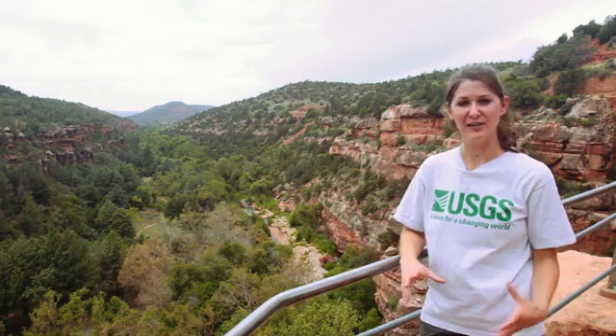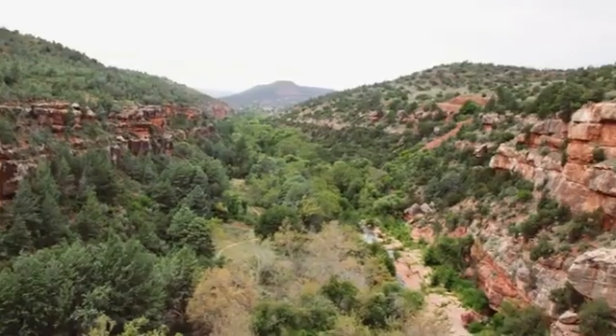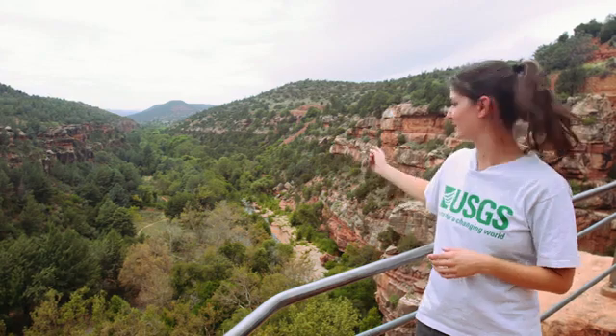If water has been carving rock for a very long time, it's possible to make a landform called a canyon. Canyons are deep and narrow landforms with steep walls that often have a river at the bottom. This is a great example of a canyon that's been carved by this river.